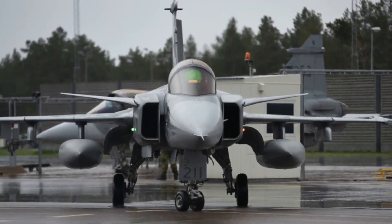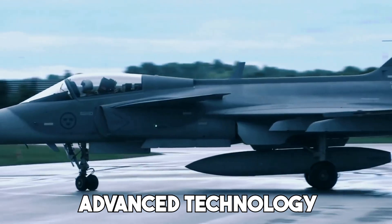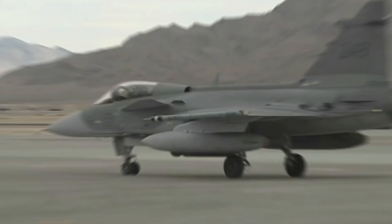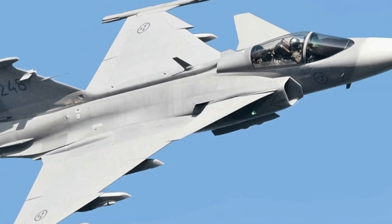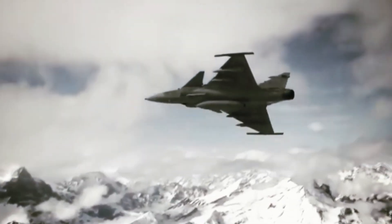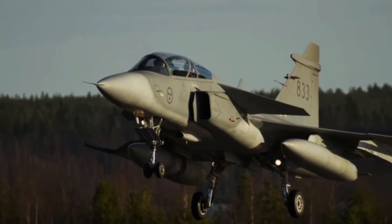But how can a jet this small pack such a punch? What makes it stand out in a world where bigger often seems better? With advanced technology, incredible maneuverability and an impressive combat record, the Gripen has proven itself in ways that many larger jets can't. It's not just a fighter jet, it's a symbol of how smart design and innovation can revolutionize modern warfare. How did a relatively small country like Sweden manage to create a jet that's becoming the secret weapon of multiple nations around the world? The Gripen is Sweden's masterpiece and it's turning heads in the skies.